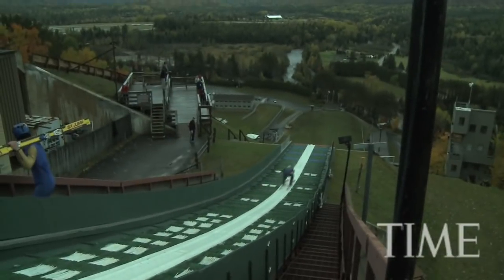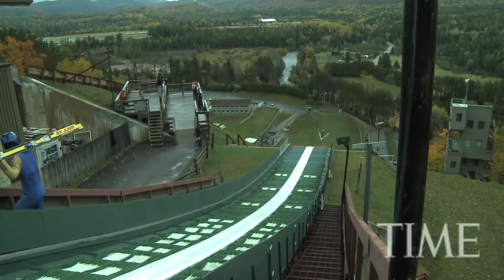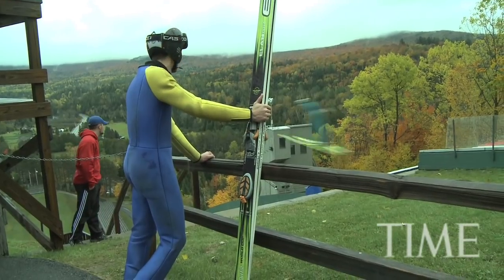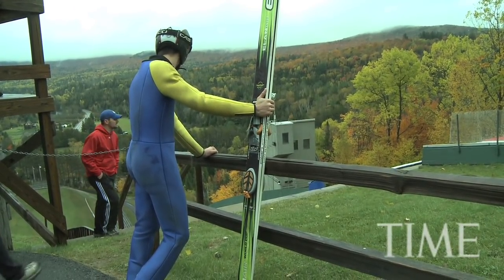Basically, if I jump ten points in front of you, I'm roughly going to start 45 seconds in front of you in the cross-country. The first person that crosses the finish line is the winner. It usually happens: jump in the morning, have an hour break, put on your cross-country stuff, and get it on.